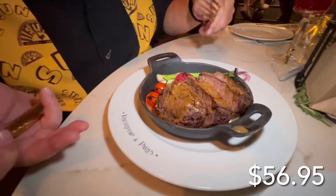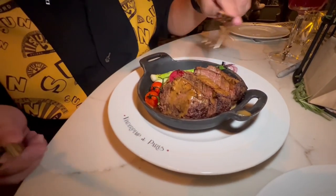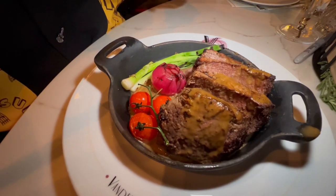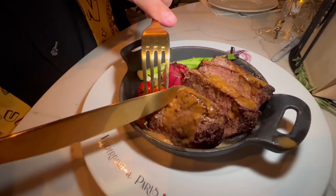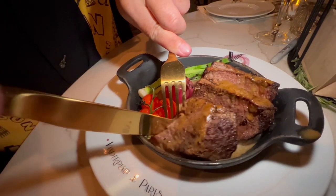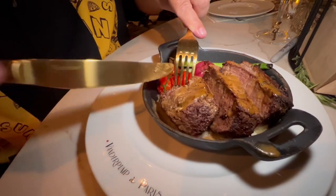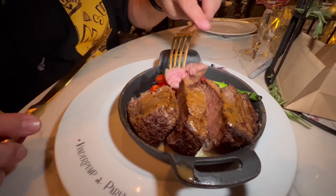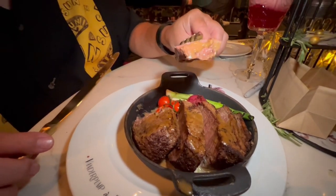Here is the cast iron filet. It comes in a little cast iron pot — it's got a big piece of filet, a little bit of veggies: onion, radish, and little tomatoes. We're not into the vegetables here so let's go right into this. As I pierce it with the fork it is very tender, and it's got a little bit of a reduction sauce on it. They didn't bring out a steak knife, so I guess they have confidence in the tenderness of the meat. That's a good filet!